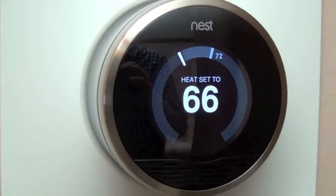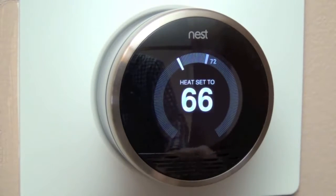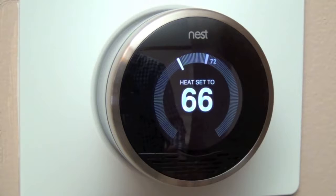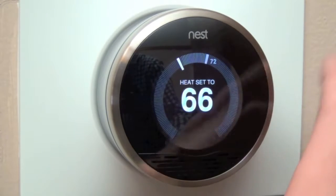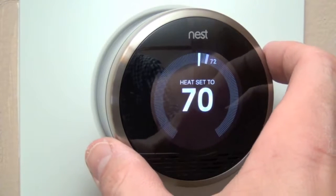With the thermostat installed and set up, we can go ahead and start using it. Here we have our main home screen — this is what you will normally see. The center shows the temperature the furnace or air conditioning is currently set to, and the ambient room temperature is indicated in the ribbon around the thermostat. To adjust the temperature, all you have to do is turn the ring — you can actually hear it clicking as you turn it.